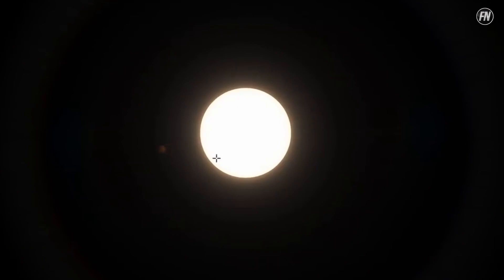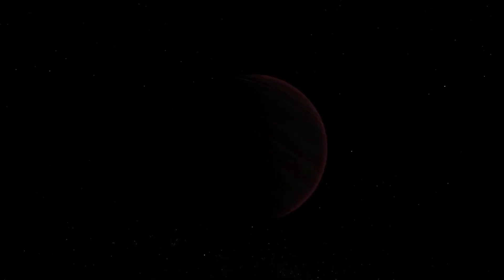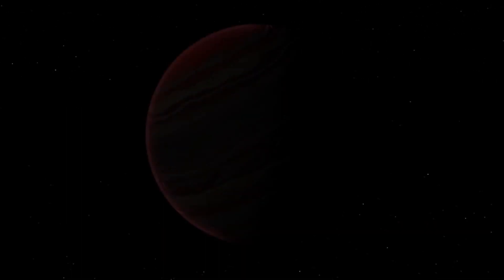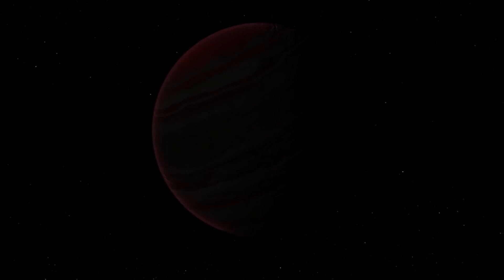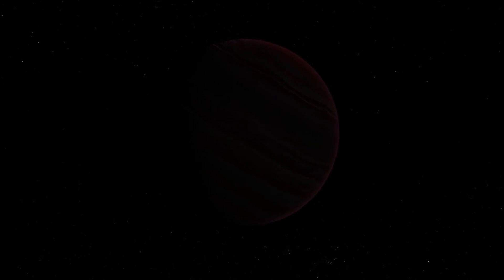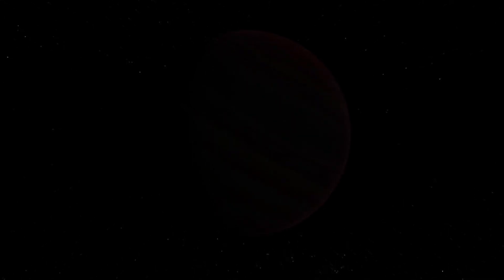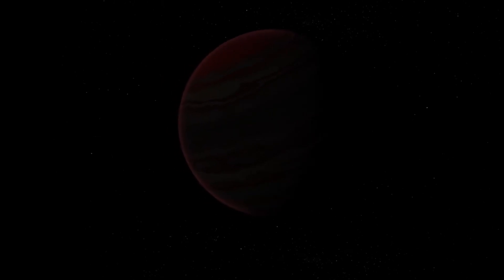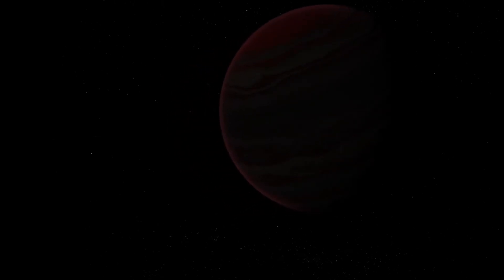There's also the chance that 55 Cancri e isn't tidally locked — it might be like Mercury, which rotates three times per two orbits, a 3:2 resonance. There would be a day-night cycle on the planet. That could explain why the hottest part of the planet is shifted, explains Alexis Brandecker, a researcher from Stockholm University.